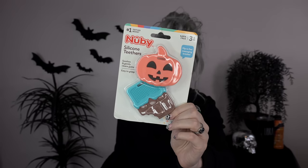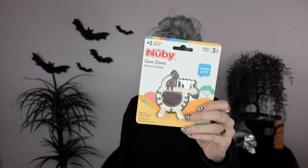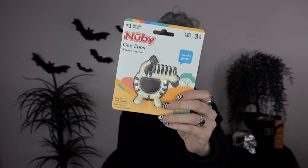I also got another spooky Halloween-y thing — these silicone teethers. Look at the jack-o'-lantern one, it's so cute. And then the other one looks like chocolate. I also got this cute little zebra teether — it's a teether in the shape of a zebra. And this cute little mini hedwig plush — once again so soft.